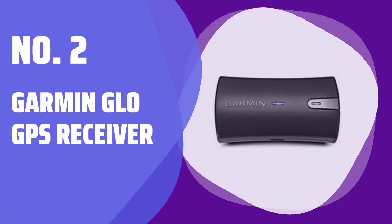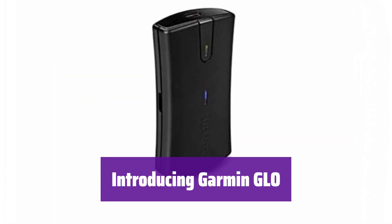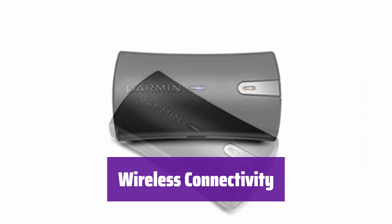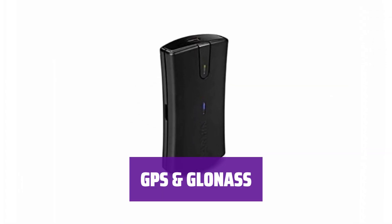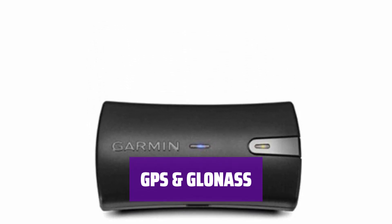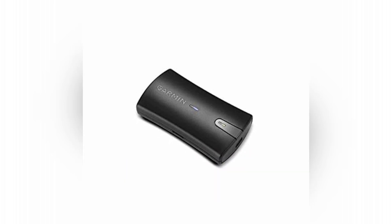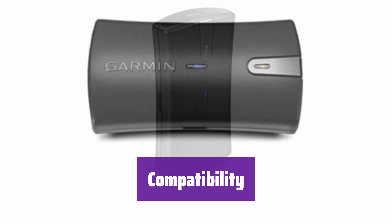Number 2: Garmin GLO GPS Receiver. Experience enhanced GPS performance with the Garmin GLO — it seamlessly connects to your smartphone or tablet for superior satellite reception. It connects wirelessly to Bluetooth-enabled devices, enjoying faster satellite lock-on and uninterrupted connection even at high speeds. Access both GPS and GLONASS satellite systems, connecting to up to 24 more satellites than GPS-only devices for more accurate positioning. With up to 12 hours of battery life, it provides position updates up to 10 times per second. It's compatible with a range of apps including BlueChart Mobile, Fishing MyCast, and Garmin SteelPilot on board.